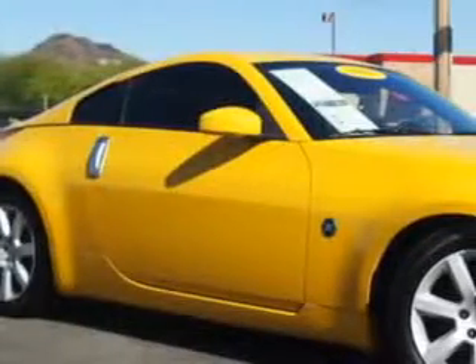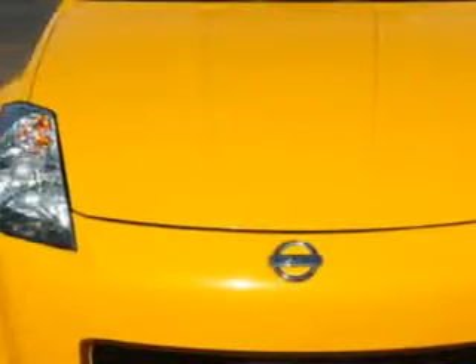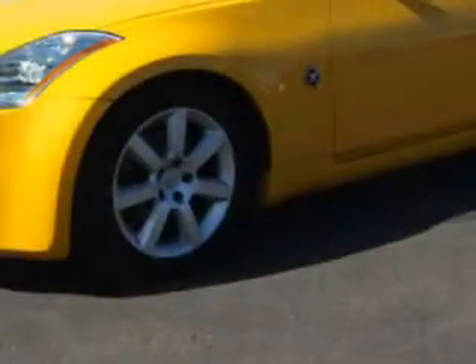Imagine driving this Elytra Yellow Metallica 5 Nissan 350Z 2-door coupe, equipped with a 6-cylinder engine and a 6-speed manual transmission.